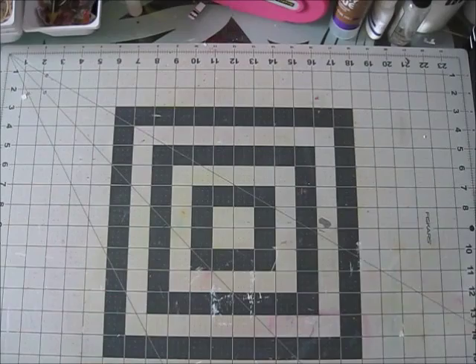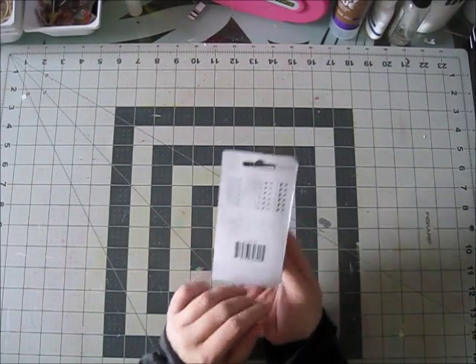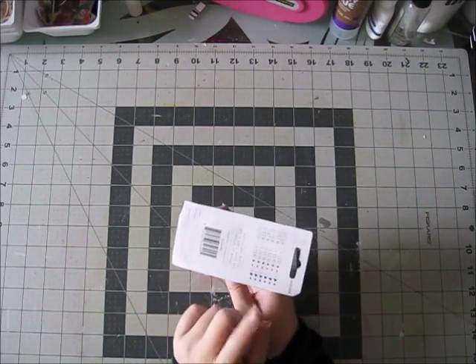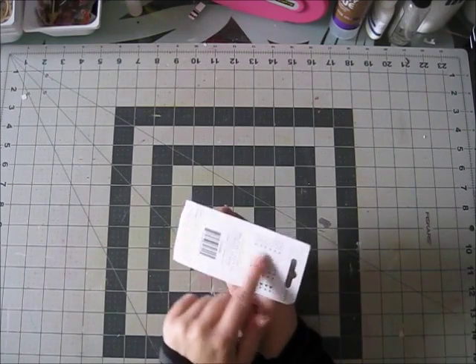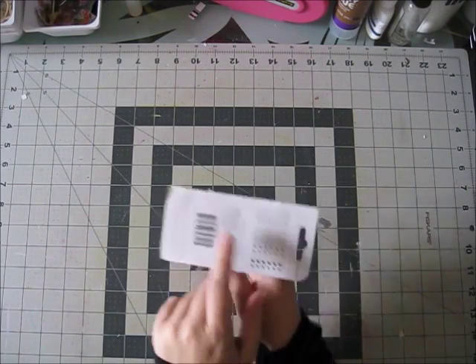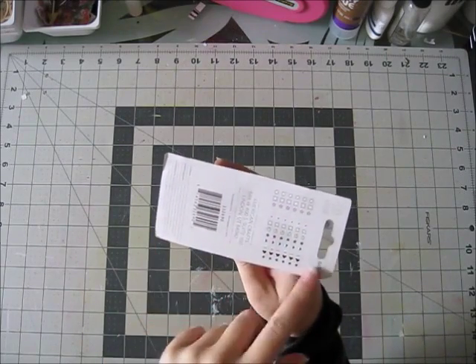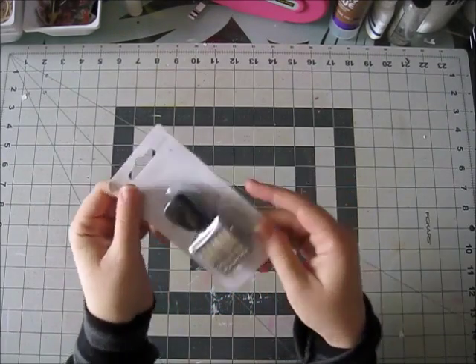Also in the bundle, you get this cute roller stamp, which is just perfect for planners, scrapbook layouts, or December Daily, because it's kind of like a list. You get circles, squares, clocks, hearts. Really, really adorable. I love this idea.